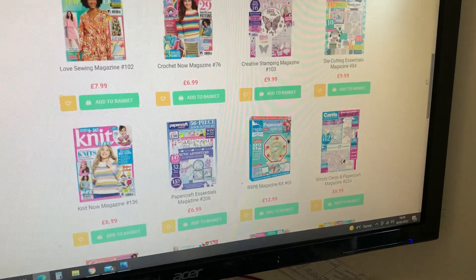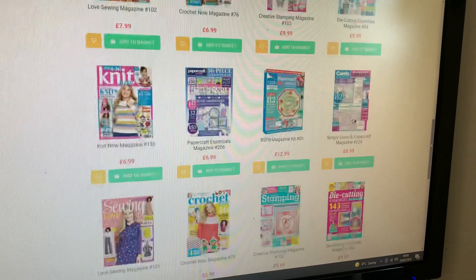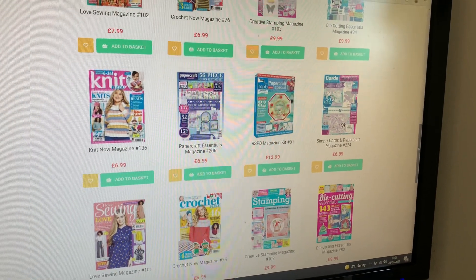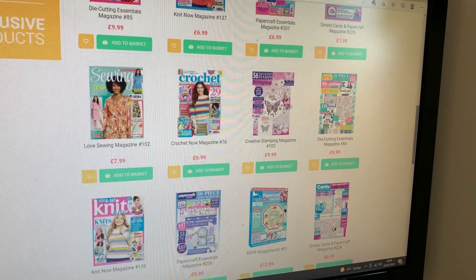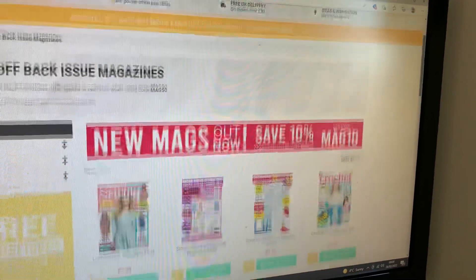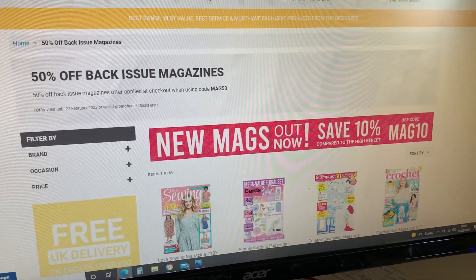Don't tell them I said this — make sure you pick one with lots of freebies. Lots of the craft magazines have got free stamps, free dies, free papers, and when they are at 50% off you're not only getting a magazine but you're getting the stamps and the dies as well. So an average of about five pounds for a magazine with either dies, stamps, or papers — fill your boots! It's one day only.